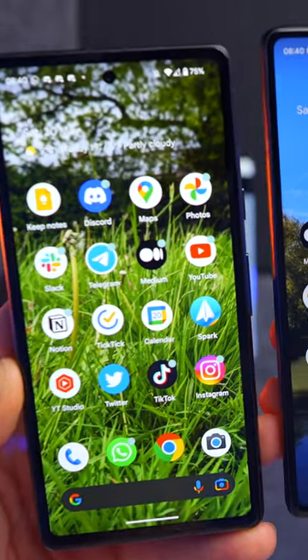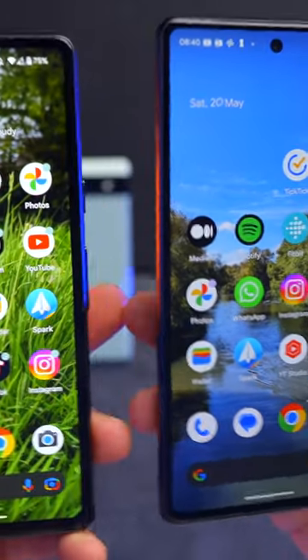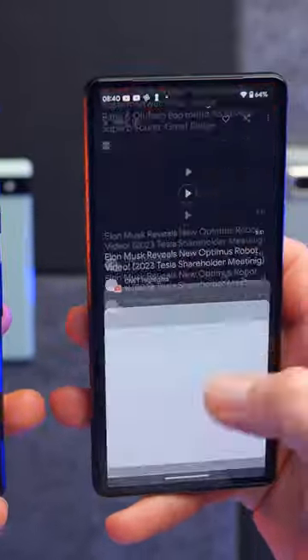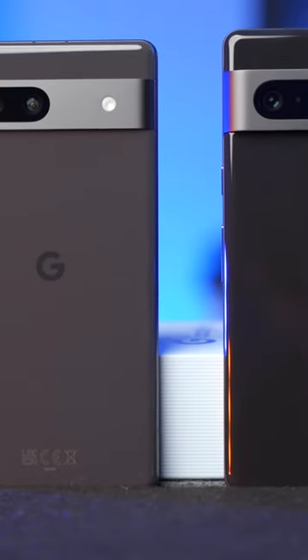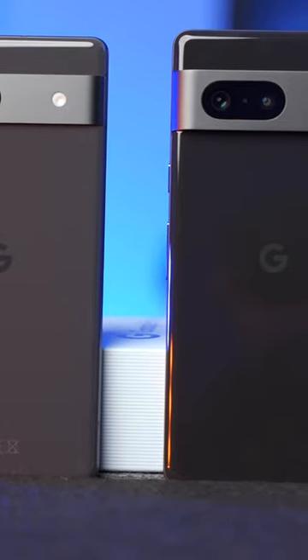They both have an OLED 90Hz display, but the Pixel 7a is slightly smaller. This one has a 6.1-inch display versus a 6.3-inch display. The 7a has an IP67 dust and water resistance rating, whereas the Pixel 7 has an IP68 rating.